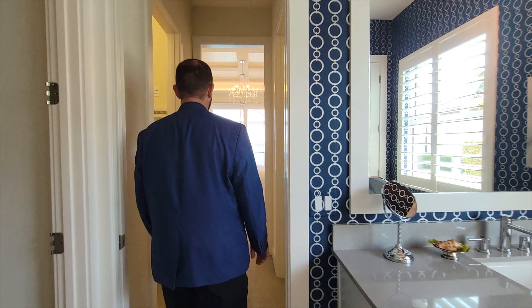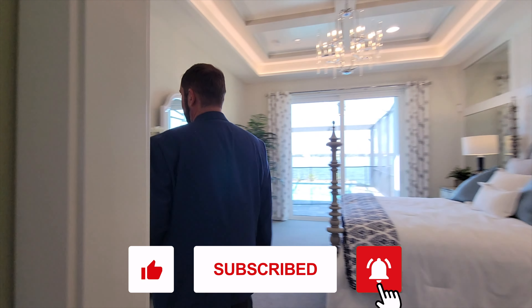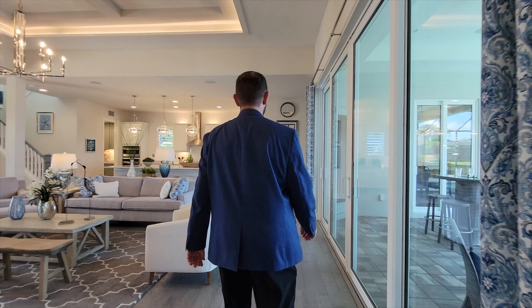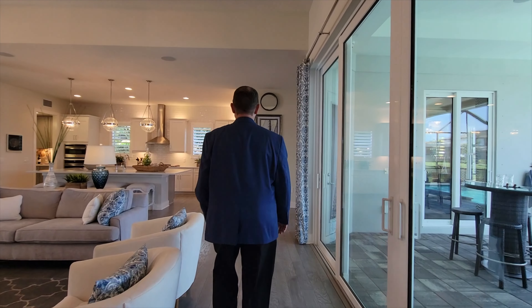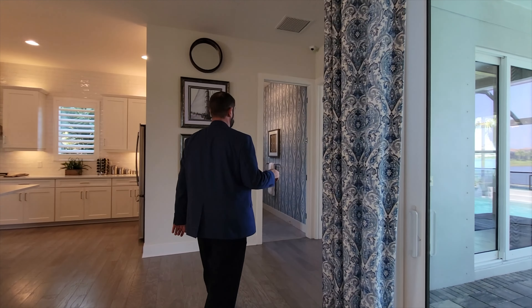If you haven't already, make sure you like and subscribe if you enjoy looking at luxury homes or want interior decorating and design ideas. Now let's pass the sliders that go out to the pool and head into the office or den area.